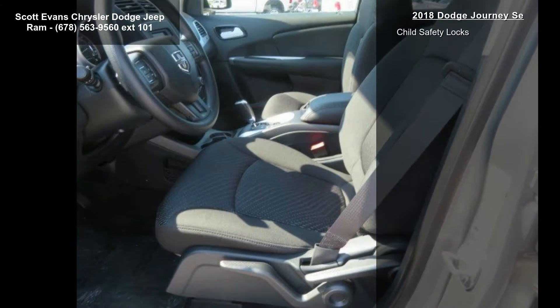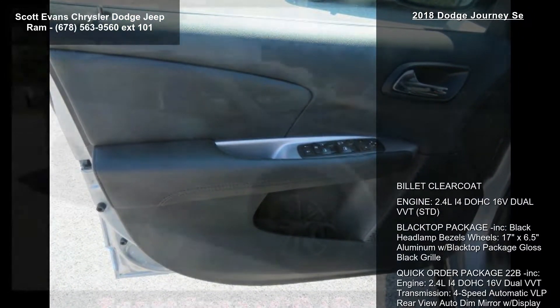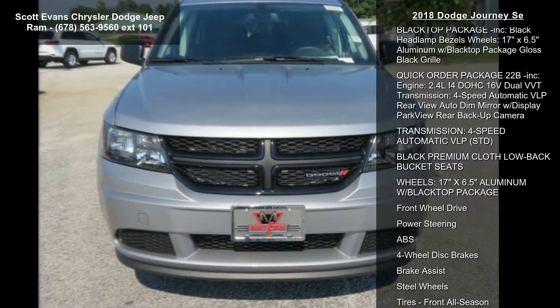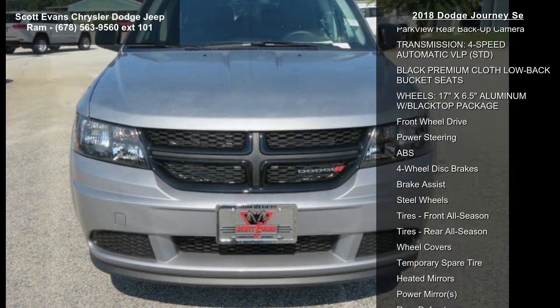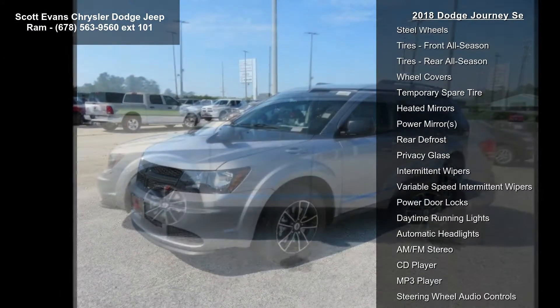Additional features include a 4-speed automatic VLP transmission, a rearview auto-dim mirror with display, a Park View rear backup camera, premium cloth low-back bucket seats, and 17 x 6.5 aluminum wheels with the Black Top Package.